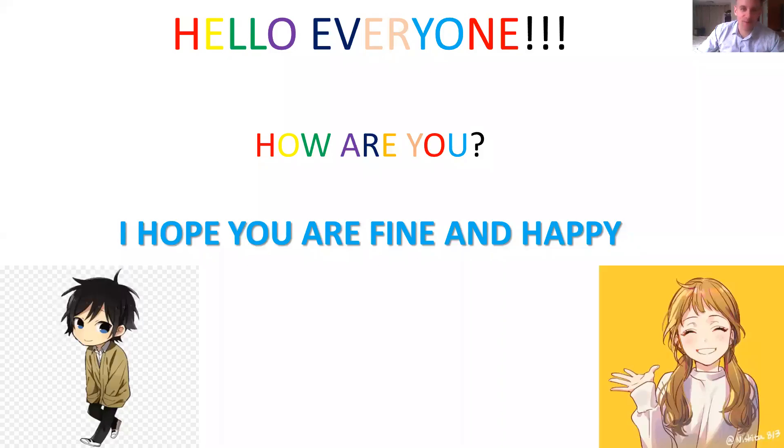Hello everyone. Hello Proton6. It's Frank, your English teacher. How are you today? I'm fine. Happy to be with you for a new weekly lesson. So let's talk about the lesson first.